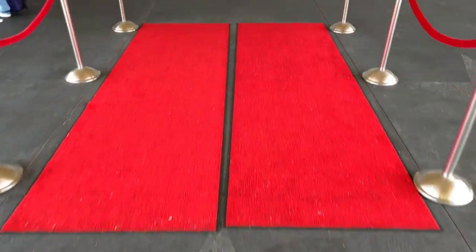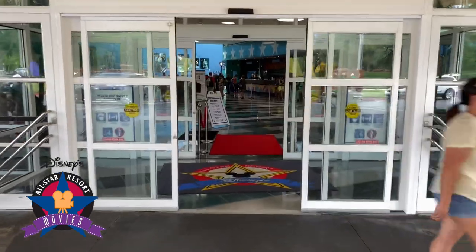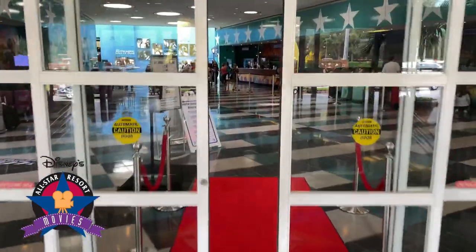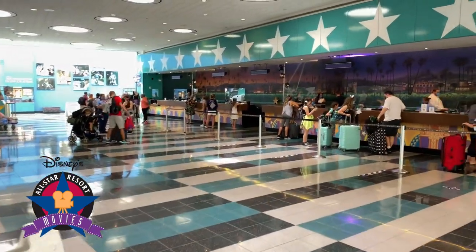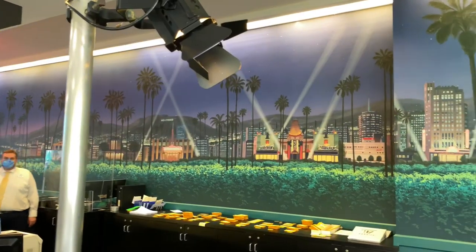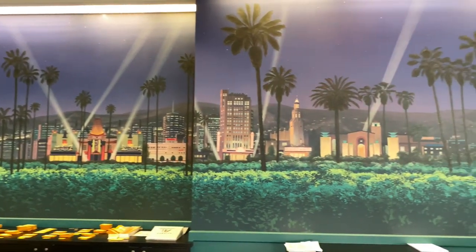Here's a red carpet that we're going to walk down for the world premiere of Disney's All-Star Movies. We're just going to go through the double doors, through the second set of doors, and we're now inside the lobby. Located on the right-hand side is the front desk for check-in. Take a look at the mural behind the front desk — classic Hollywood.